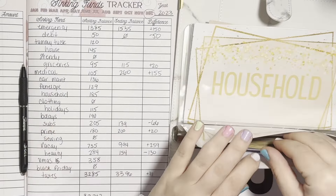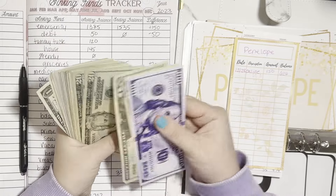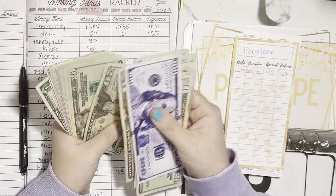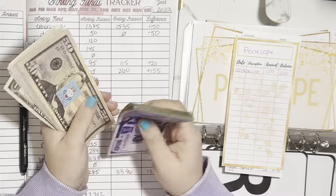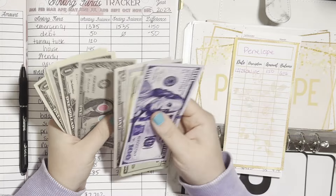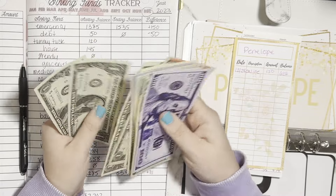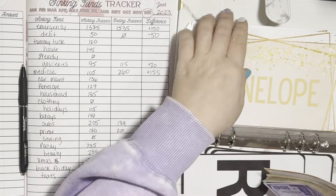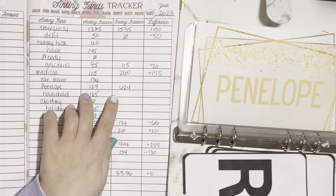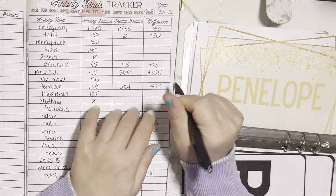Penelope — we started with $129. I know I have a good chunk in here. We now have $624, and that's because I finished that $400 savings challenge. So $624 in Penelope. But no worries because a lot of that's going to come out after her vet visit. So plus $495 in there.